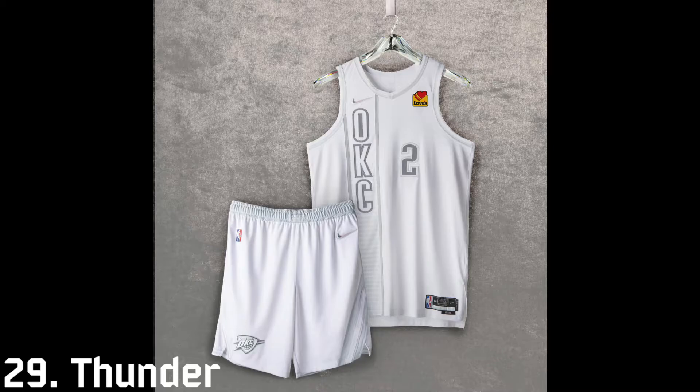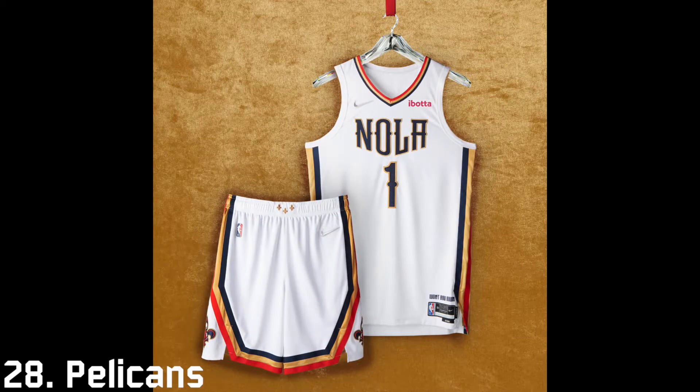The lack of color on the Thunder's jersey makes it really boring, and it really reminds me of the 2019 MLB Players Weekend uniforms that everyone hated. It's just very boring and there's nothing special about it. At 28th is the New Orleans Pelicans — this jersey just looks like everything else they've ever worn.